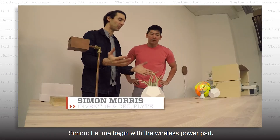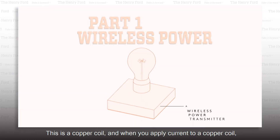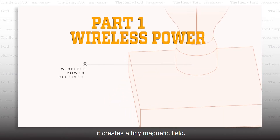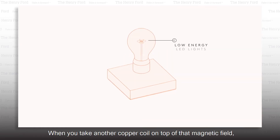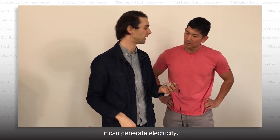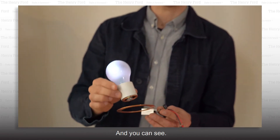How does this work? Let me begin with the wireless power part. This is a copper coil, and when you apply current to a copper coil, it creates a tiny magnetic field. That magnetic field has electrical energy. When you take another copper coil on top of that magnetic field, it can generate electricity. Here's another copper coil and you can see.